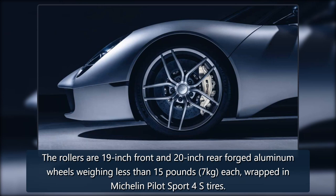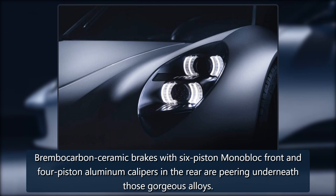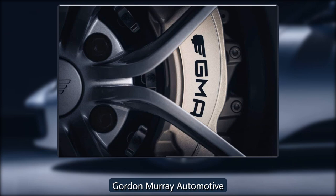The rollers are 19-inch front and 20-inch rear forged aluminum wheels weighing less than 15 pounds (7 kilograms) each, wrapped in Michelin Pilot Sport 4S tires. Brembo carbon ceramic brakes feature six-piston monoblock front calipers and four-piston aluminum calipers in the rear.